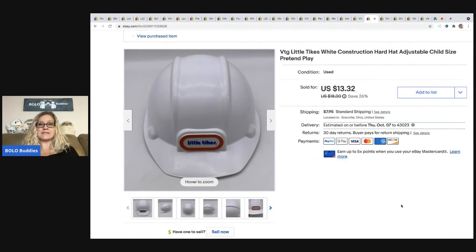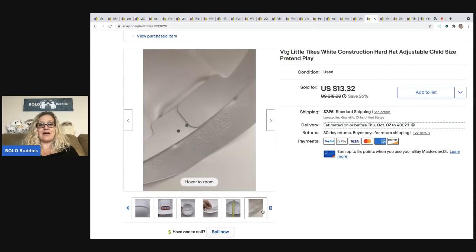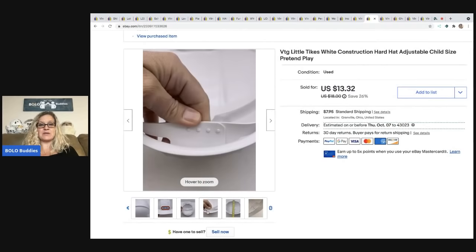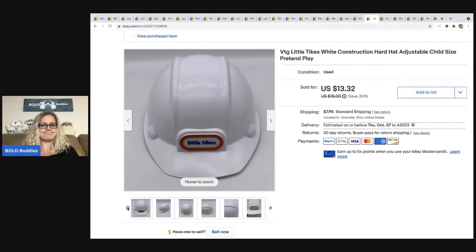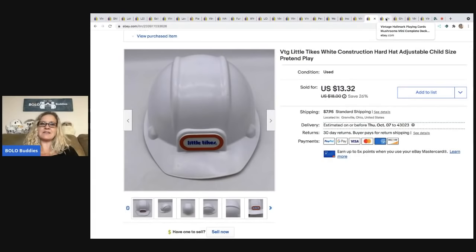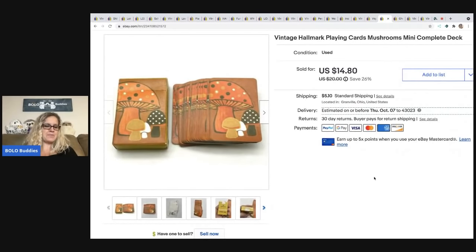The next item came out of a mystery box — it's a vintage Little Tikes white construction hat, child-size for pretend play dress-up. I almost tossed it in the donate box and for some reason I'm like, you know what, I'm gonna try this. It actually sold pretty quickly — it sold for $13.32 and the buyer was all in for $22.64 with tax and shipping. I just took a chance on this one. I'm sure there are more things in those boxes I donate that I could make money on, but I have so much inventory and I'm kind of addicted to mystery boxes.